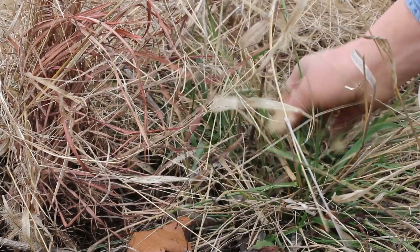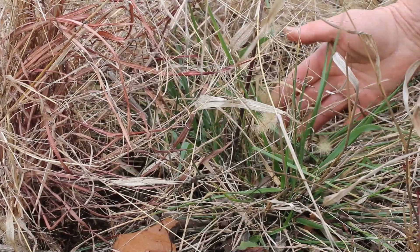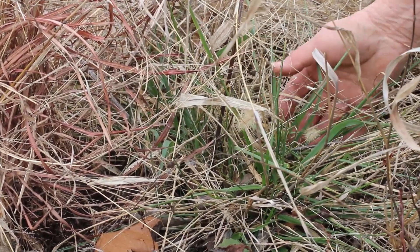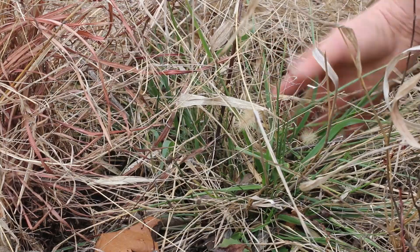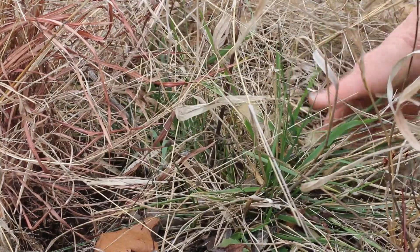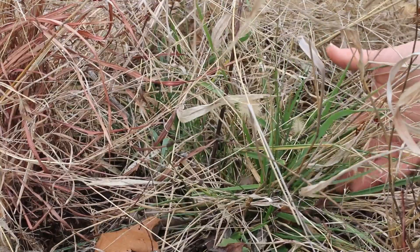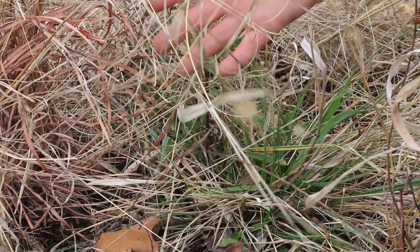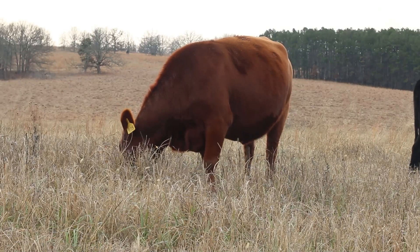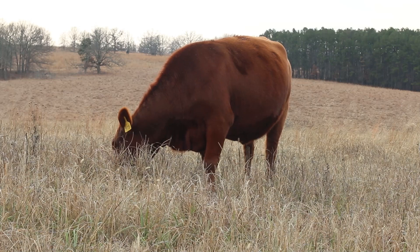Non-native cool season grasses like tall fescue are large clump grasses, allowing the cattle to selectively graze the non-native cool season grasses. Once they have eaten the cool season grasses, they are not happy eating only warm season grasses and then they lose body condition. Today there is enough cool season grass to maintain the cows.